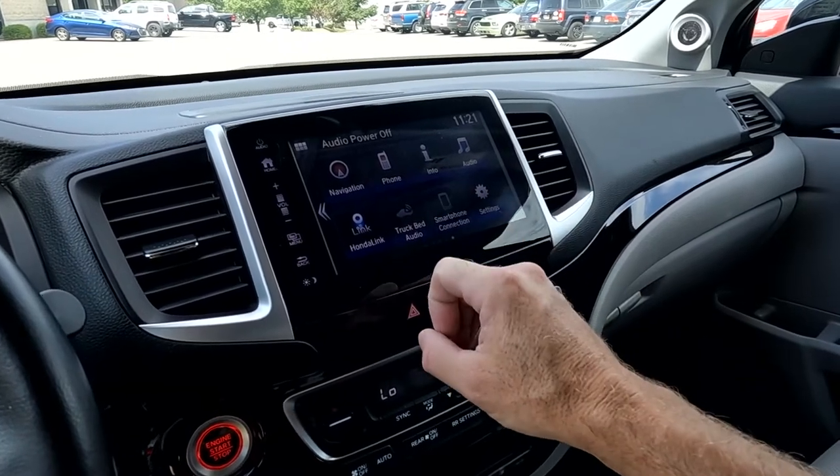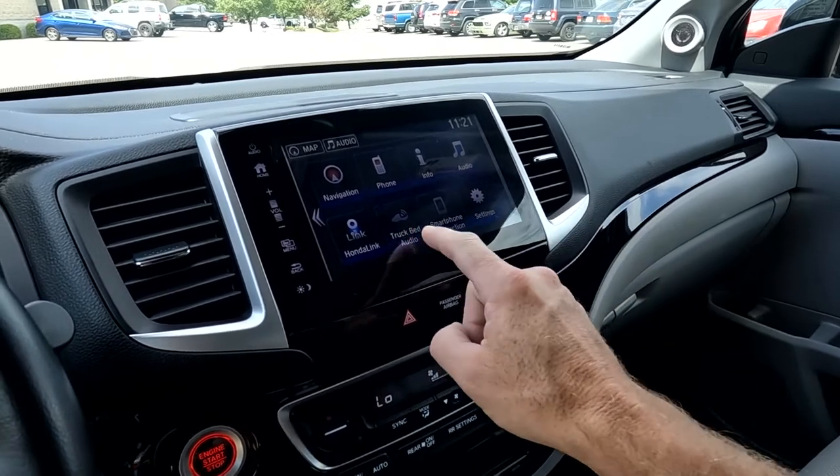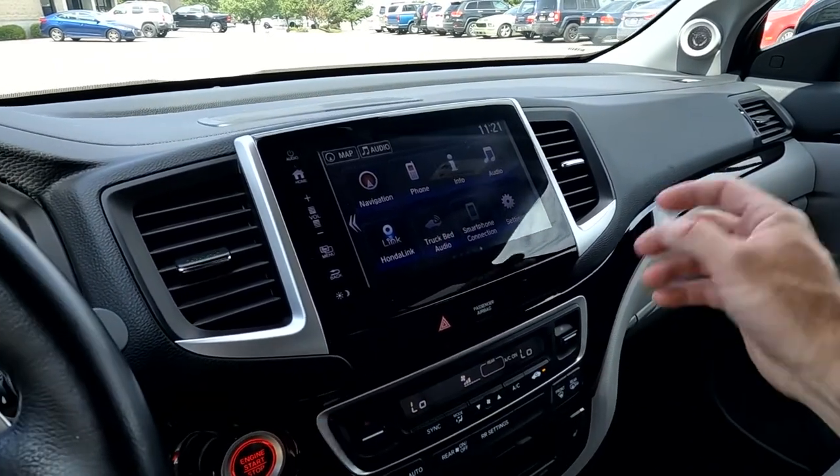You have your Bluetooth connection with your phone, which I won't open right now so we can connect it with yours. And you do have truck bed audio for awesome tailgate parties.